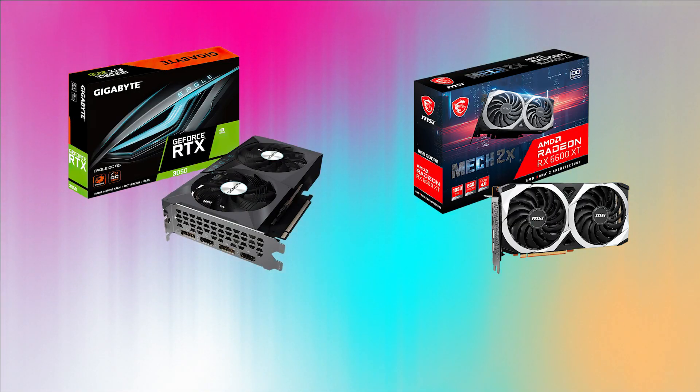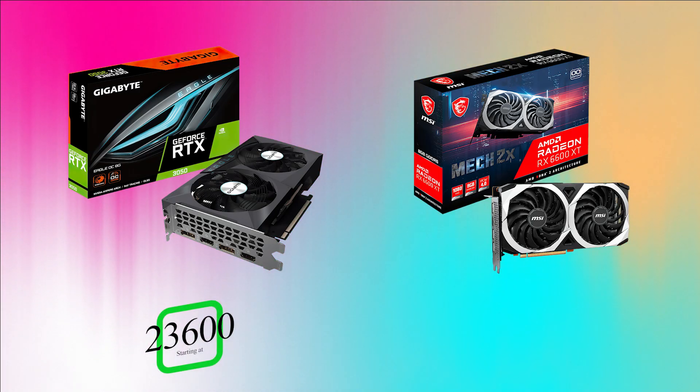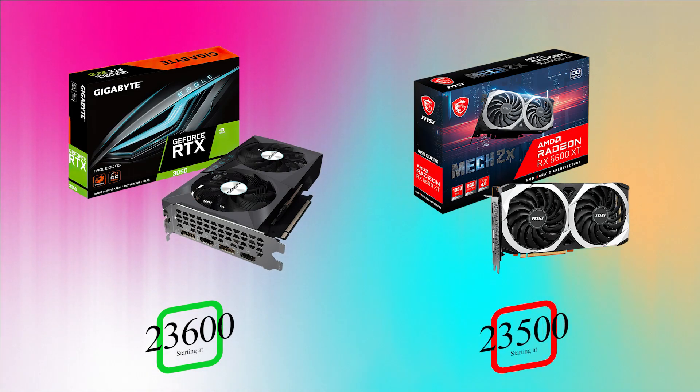First up, RTX 3050 versus RX 6600 XT. The RTX 3050 price is around 23,600 rupees and the RX 6600 XT price is around 23,500 rupees — very similar pricing.